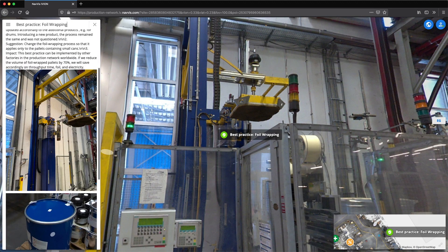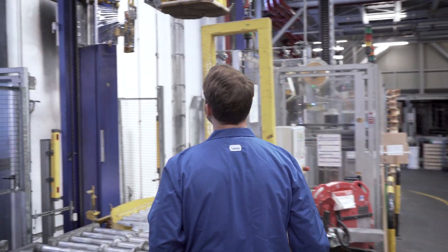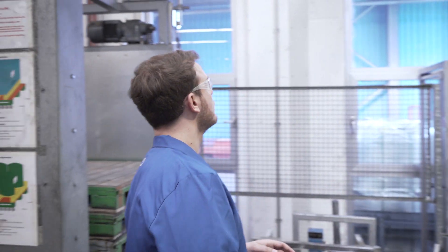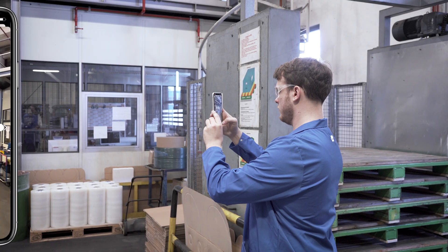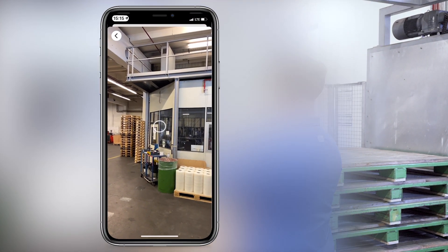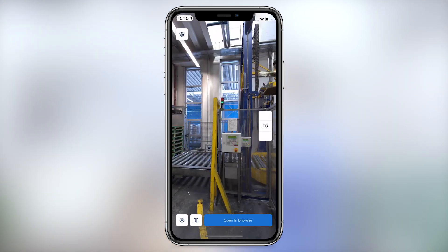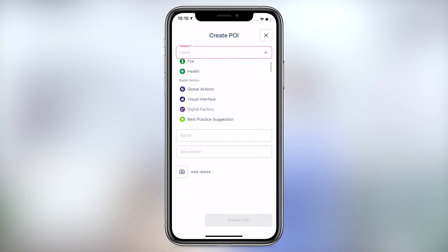The next step is to take your factory information to the shop floor, where digital twins meet lean management. Navis-Ivion Go is an app for iOS and Android devices that connects the shop floor with the digital world. Powered by industry-leading AR positioning technology, Navis-Ivion Go enables operations and maintenance managers to sync up information and tasks with their physical context and location.